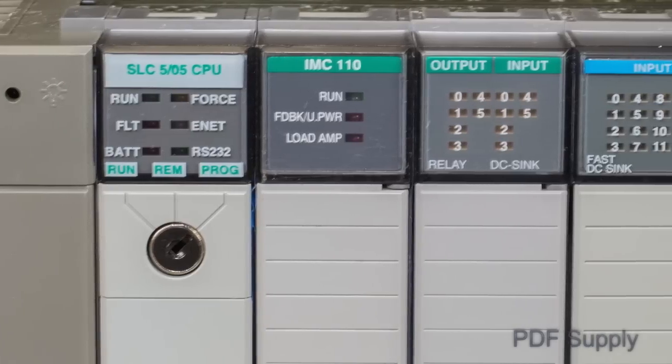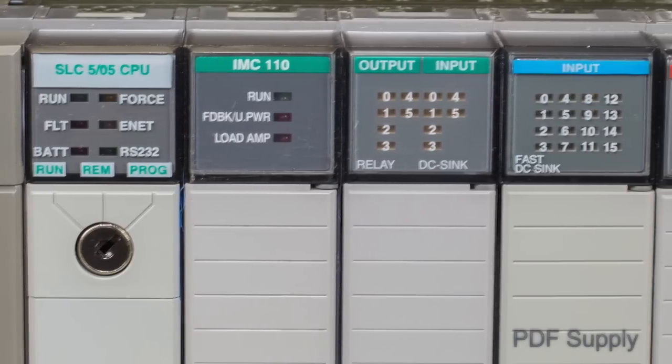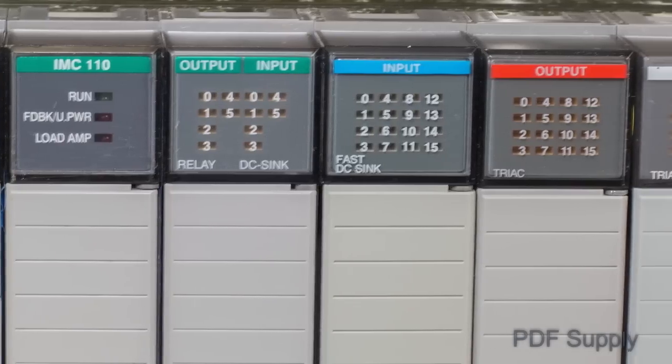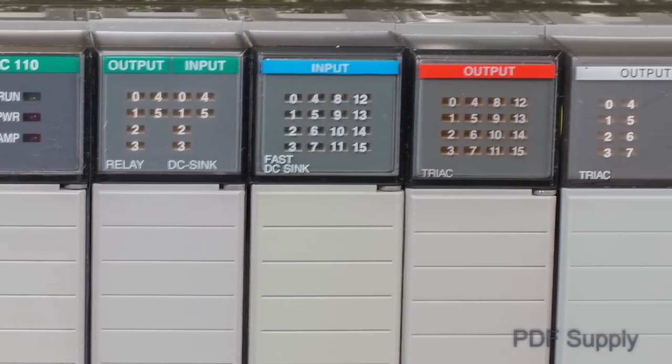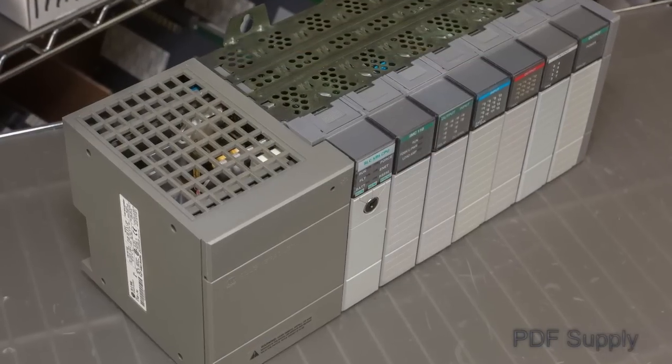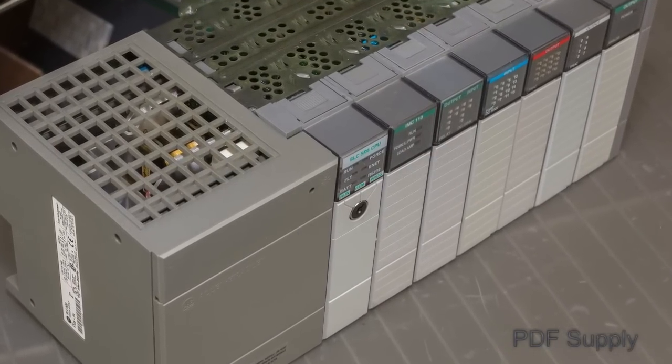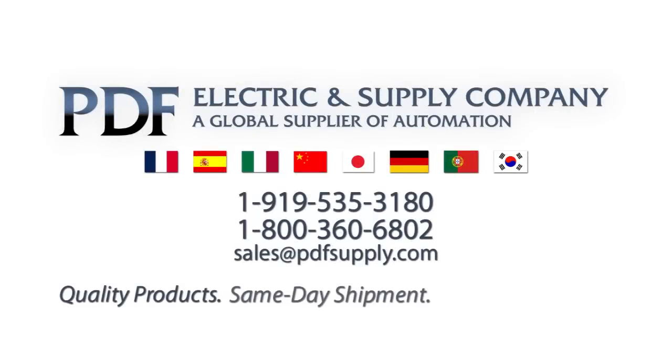PDF Supply stocks all Slick 500 parts, including analog and digital I/O, as well as a full complement of PLC power supplies, CPUs, and racks. We offer a 24-hour repair turnaround on most AB PLC parts, which include a 3-year warranty. Quality products with same-day shipment at a competitive price.